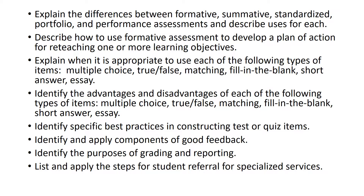Explain when it's appropriate to use each of the following types of items: multiple choice, true-false, matching, fill-in-the-blank, short answer, and essay. This gets back to your rationale for your quiz project. Identify advantages and disadvantages of each type of item. Understand — and you can look at the tip sheet — specific best practices in constructing test or quiz items. Identify and apply components of good feedback. This is where we talked about not just saying 'good job' but giving specific feedback. Identify purposes of grading and reporting. List and apply the steps for student referral for specialized services — this is the idea of pre-referral, diagnostic assessment, and all the specialized services covered under IDEA.